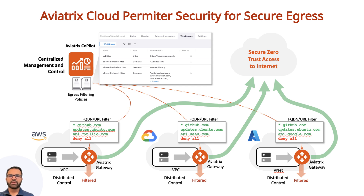Aviatrix gateways are in the data path and are deployed in a highly available fashion across availability zones. These gateways protect your organization's internet egress traffic using layer seven policy-based filtering controls. They provide granular control over the outbound traffic from your cloud resources.